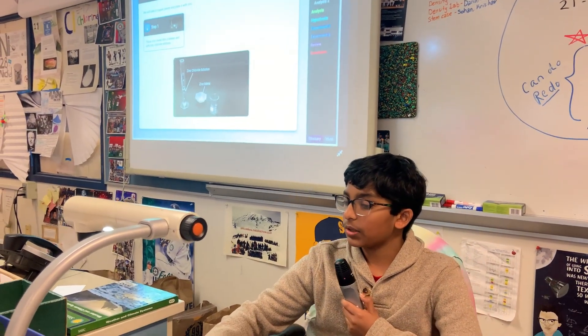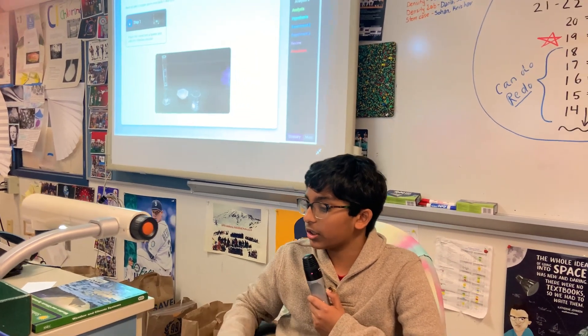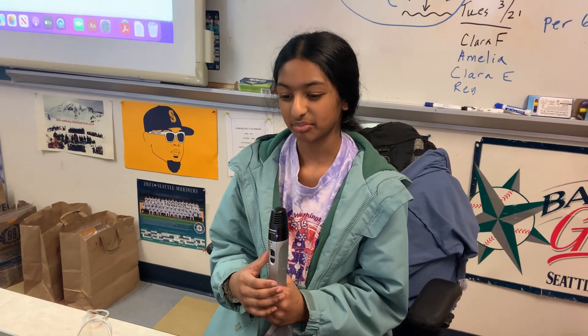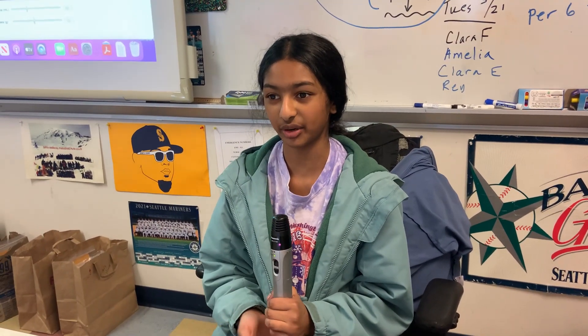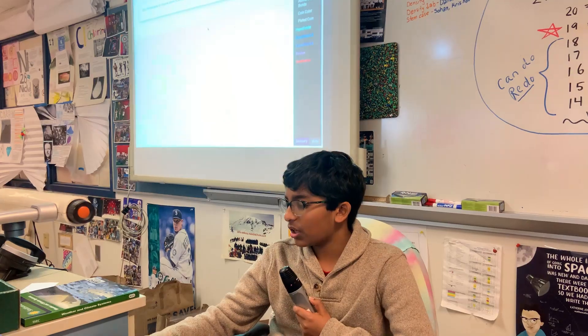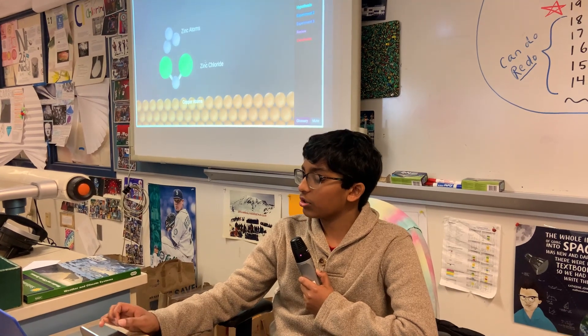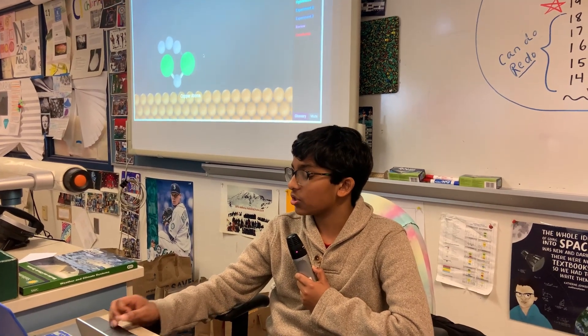I liked being able to play around with the experiments and look at all the interactive demonstrations. You can warm up to them — I wasn't a big fan of them earlier in the year, but now I really like them because they're based off of real experiments that we may or may not get to do in real life. It actually demonstrated how the reaction works and how these bonds are changing.